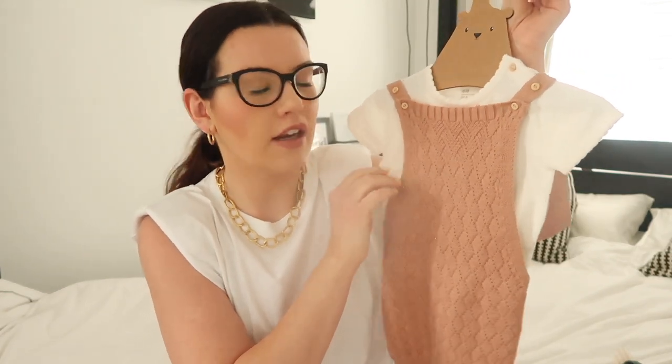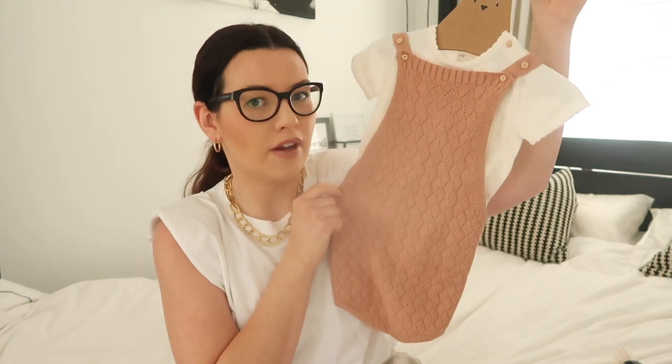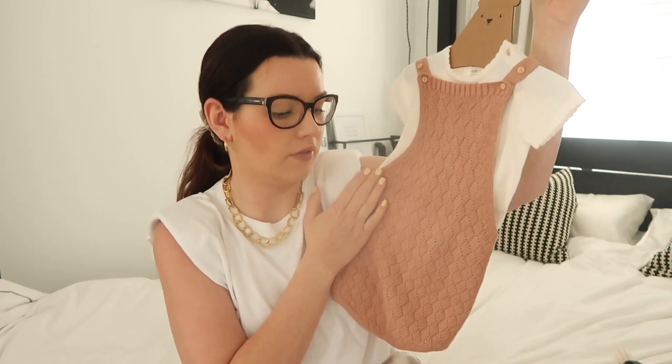It's really nice wool — sort of cotton rather than woolly wool so it won't be itchy at all, and I just think she's going to look so cute in that. It's actually huge as well. Ada has just turned 12 months but this is going to last her way into autumn I think.